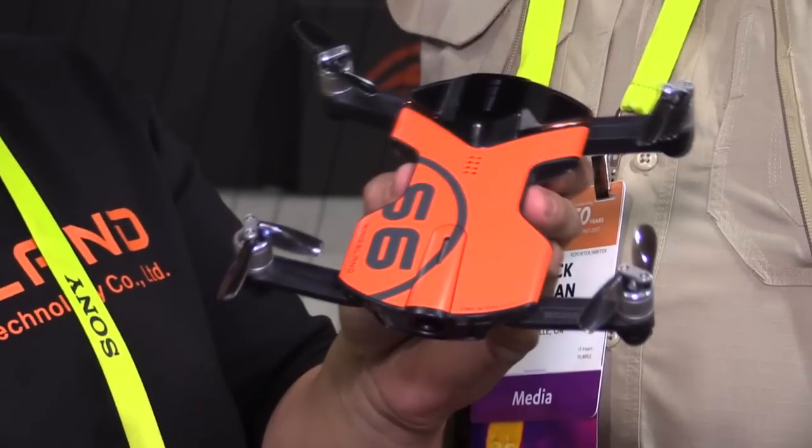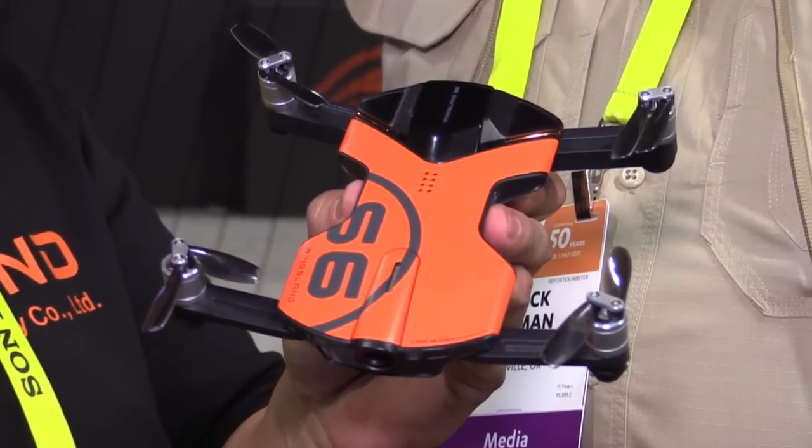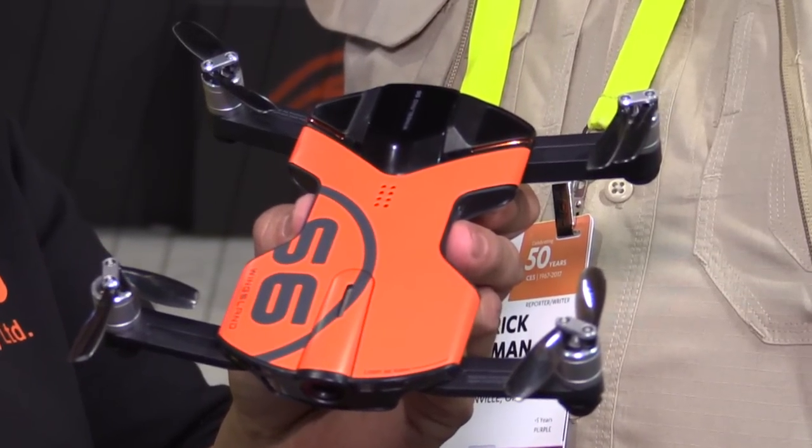Roswell Flight Test Crew back here at CES 2017, talking to friend Brian at Wingsland who's got this cool new drone for us. What's it called and what can it do? This is the Wingsland S6, the world's smallest 4K 30 pocket drone.